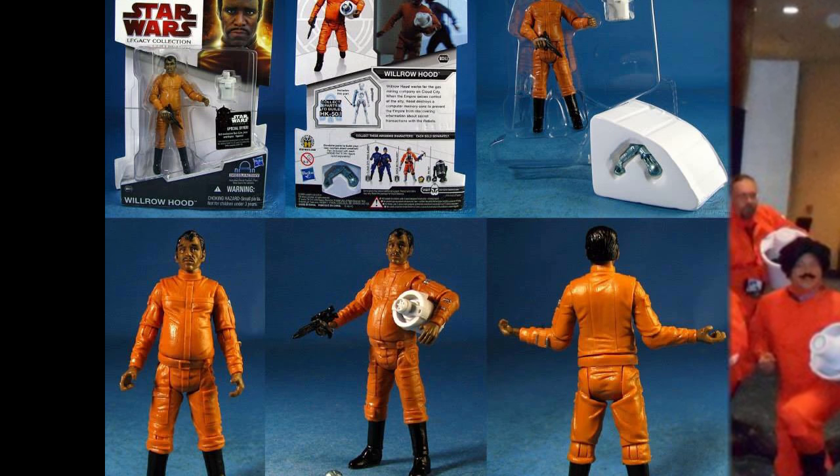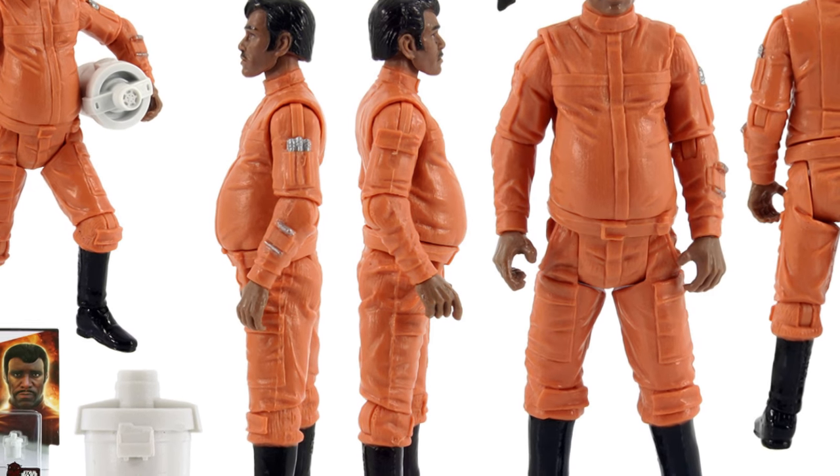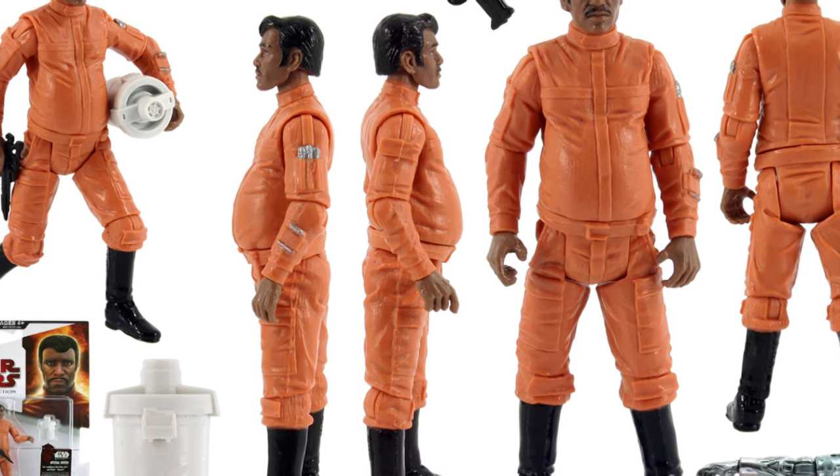This led to him getting his own action figure, being featured in a Star Wars card game, and getting a whole backstory about how he was a Rebellion sympathizer, and that ice cream machine he was carrying was actually a computer hard drive or something like that. Willrow is kind of a funny reflection of Star Wars fandom as a whole.